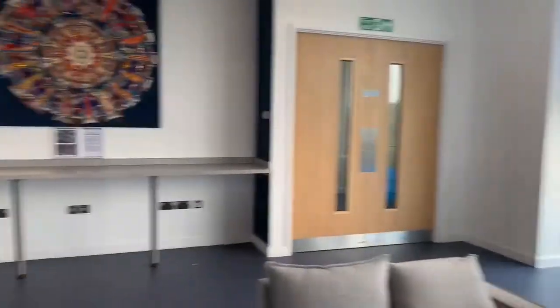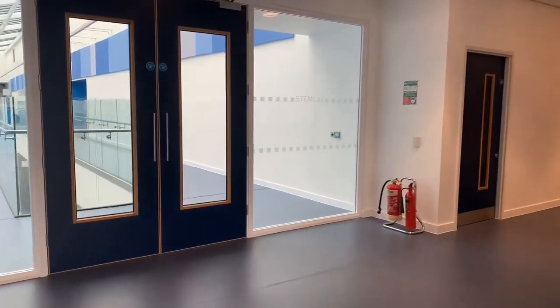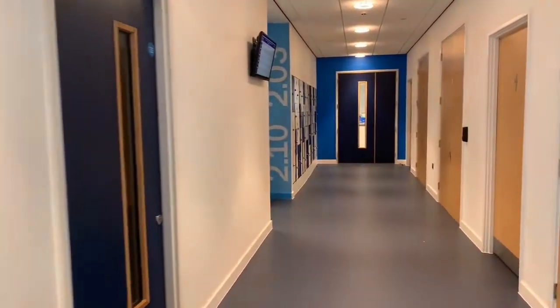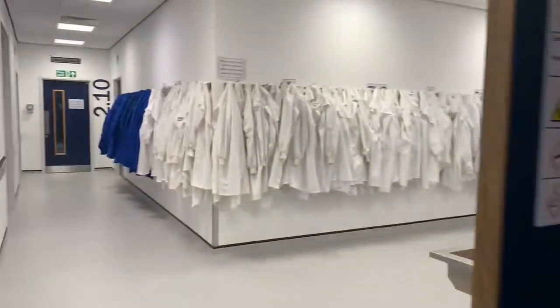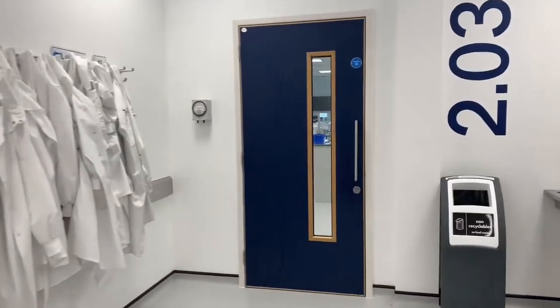This is the second floor of the STEM lab at Loughborough University. We're going to go down to have a look in the Biosciences lab. This lab is principally used by the medicinal and pharmaceutical chemists, although the chemists do have access to this depending on what module options they take.